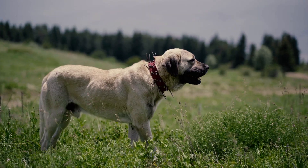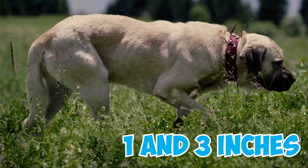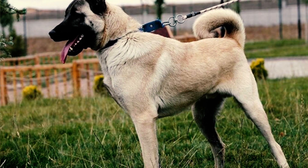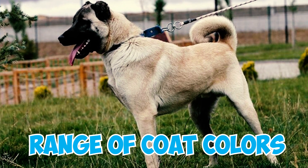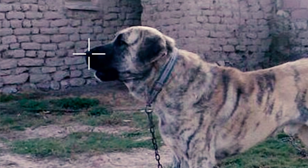Number 6: Kangal Shepherds have a thick double coat, with fur ranging between 1 and 3 inches long. Number 7: These dogs also exhibit a range of coat colors, spanning from pale fawn to wolf gray, all marked by a distinct black mask.